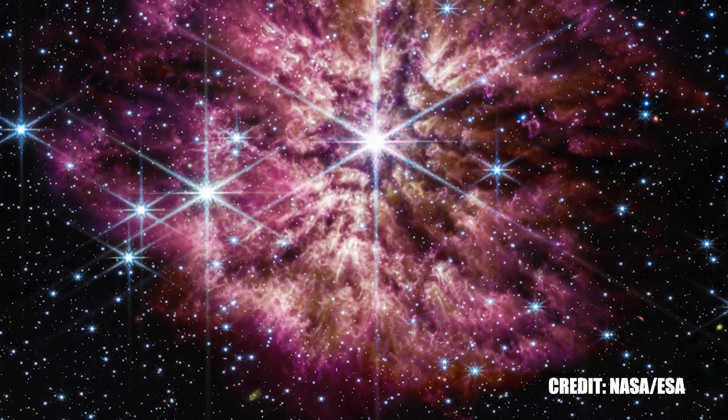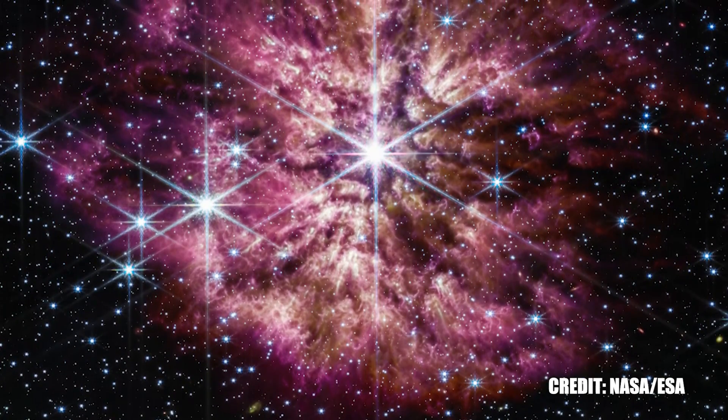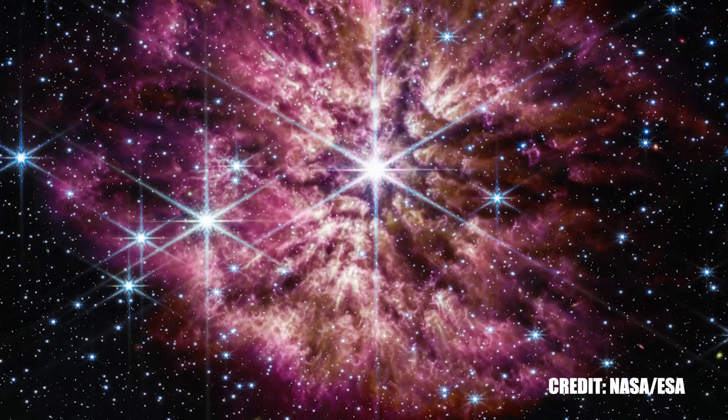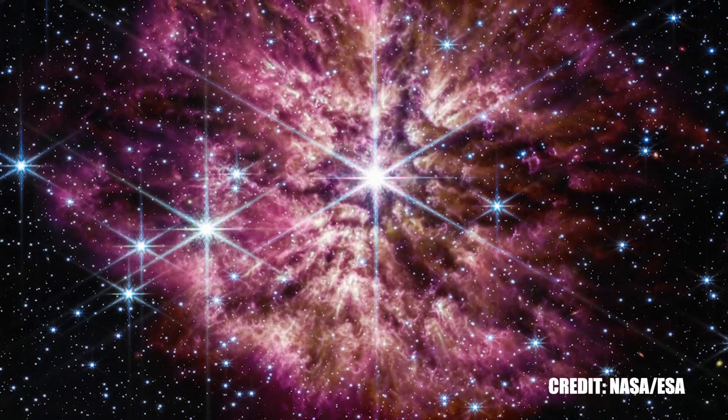By reading these signs, astronomers can piece together more details about the nebula's formation and evolution, adding further depth to our understanding of these amazing celestial objects.